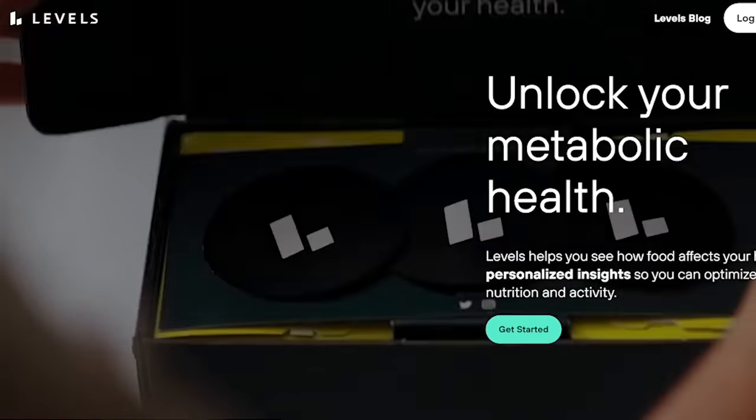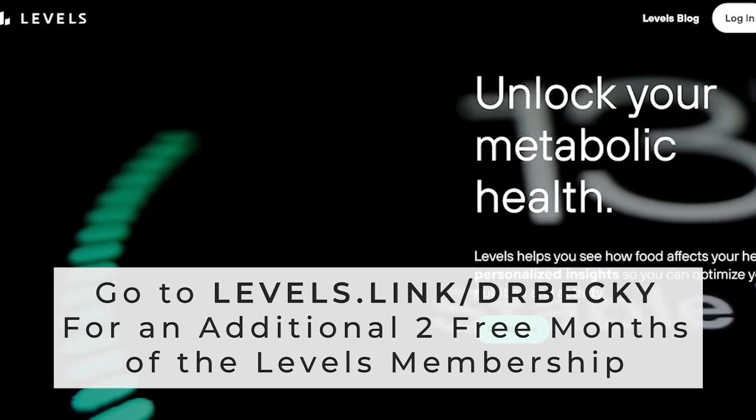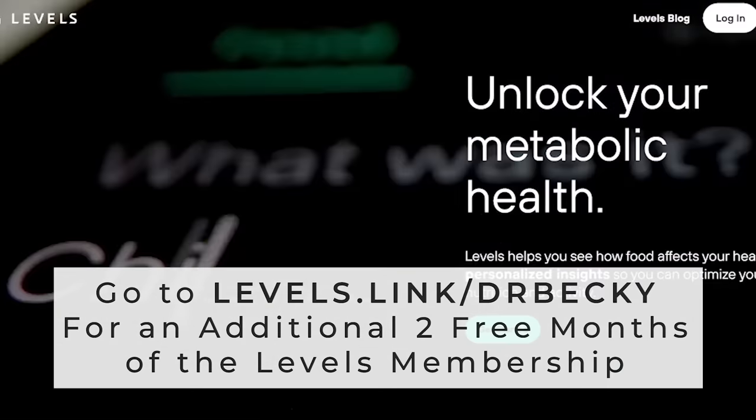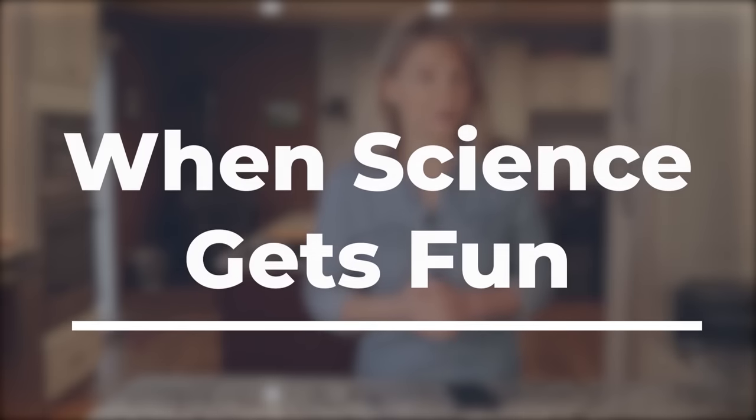I'm going to share my results with you in a moment, but first let me explain how you can get Levels for yourself. Everything is ordered online, and right now Levels is offering my viewers an additional two free months of the Levels membership when you use my link, levels.link.com. When the package arrives at your door, you will have everything you need to see how your diet and lifestyle choices impact your metabolic health.